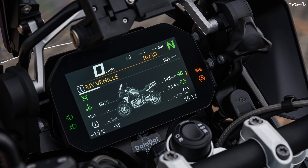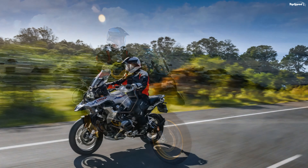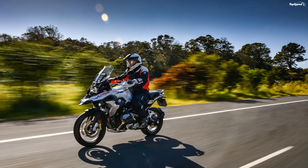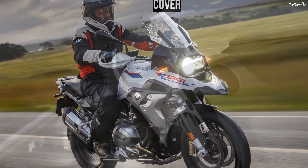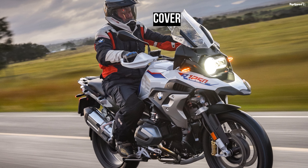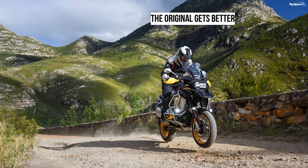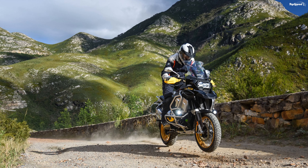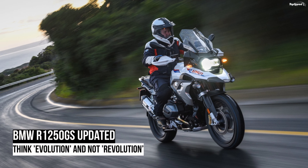ABS Pro is standard across the range, with the hand brake lever operating both front and rear brakes, along with hill start control and dynamic brake control. Integral front and rear suspension retains the Telelever and Paralever systems respectively. Dynamic Electronic Suspension Adjustment — ESA — is a form of continuous semi-active damping control.